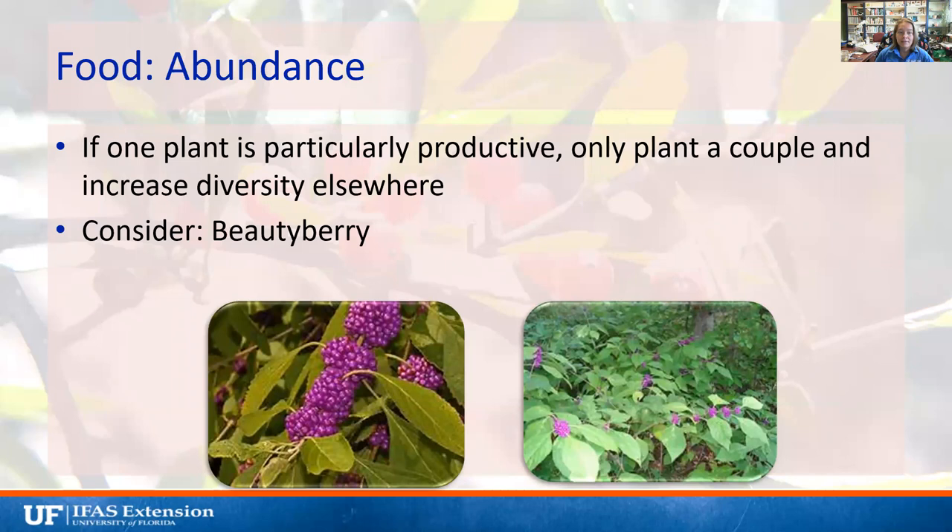Also consider abundance. One of our native plants here in Florida is beautyberry, which produces a lot of beautiful little purple berries for birds and clusters of purple flowers for pollinators. They bloom and fruit so profusely you only need a couple in the landscape to really corner the market on beautyberry for your neighborhood. You might want to consider planting other plants as well and maybe only having one beautyberry because it already produces so much.